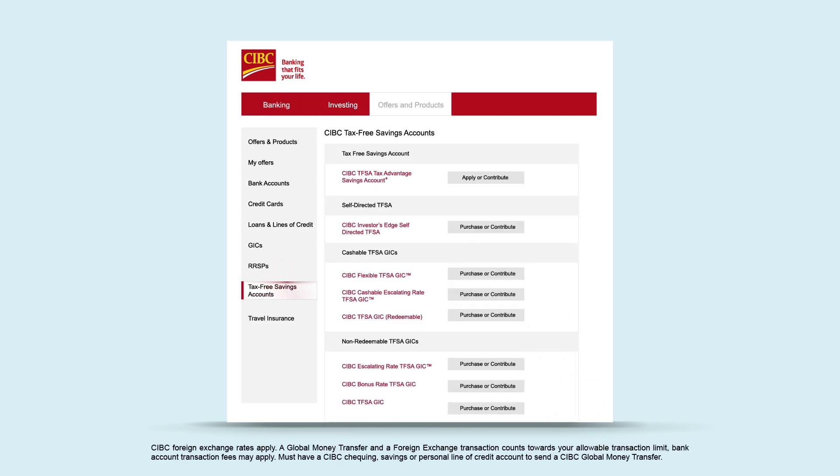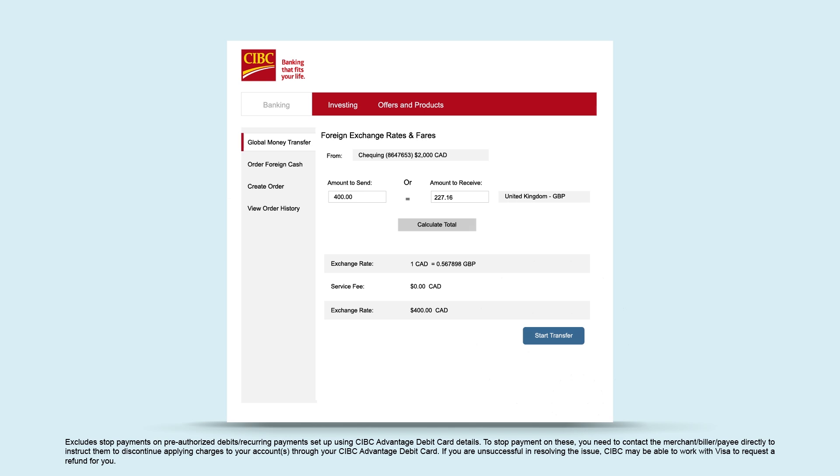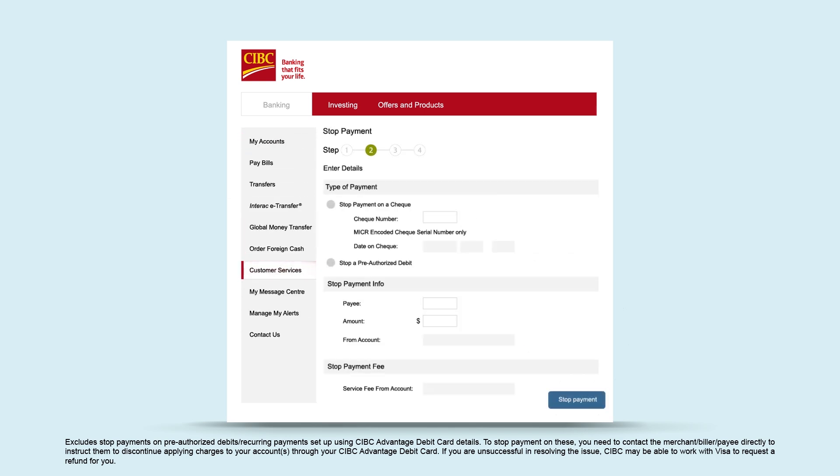Order checks. Contribute to or withdraw from your TFSA. Order foreign cash. Send global money transfers. And stop payment on a check or pre-authorized debit — just enter the check number, payee, amount, and account, and select Stop Payment, all from your computer or mobile device.